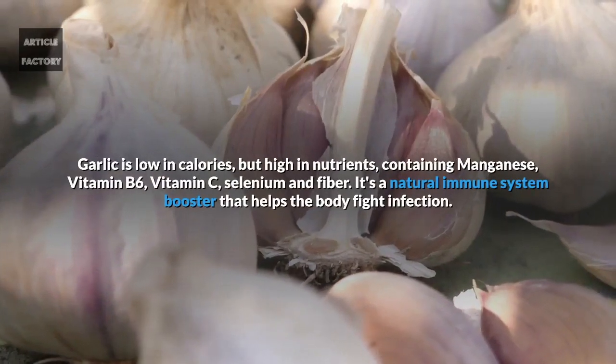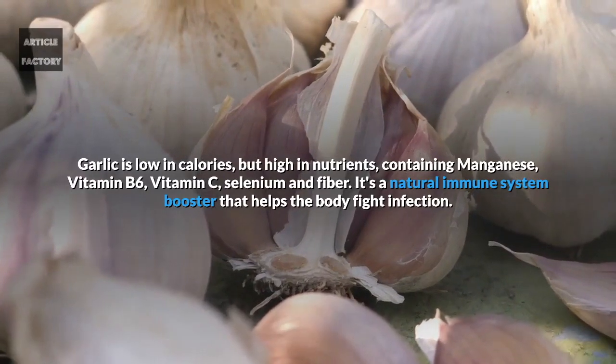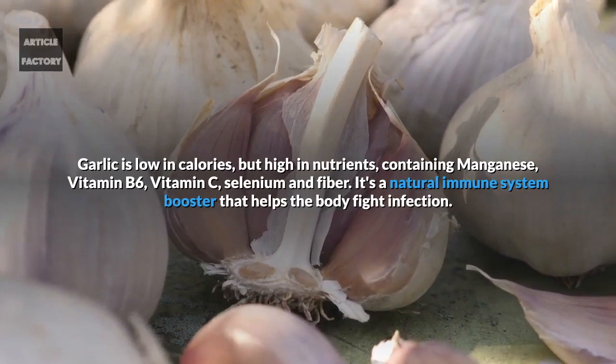Garlic is low in calories but high in nutrients, containing manganese, vitamin B6, vitamin C, selenium, and fiber. It's a natural immune system booster that helps the body fight infection.